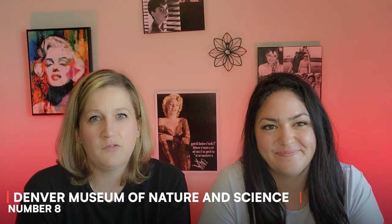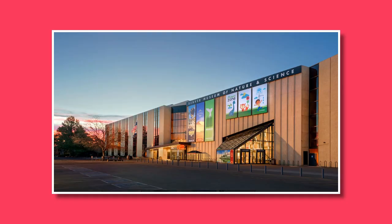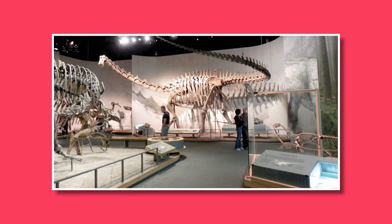Number eight: discover the Denver Museum of Nature and Science. Learn about natural history, science, and space exploration at the Denver Museum. Explore fascinating exhibits including dinosaur fossils, gems, minerals, and the planetarium.